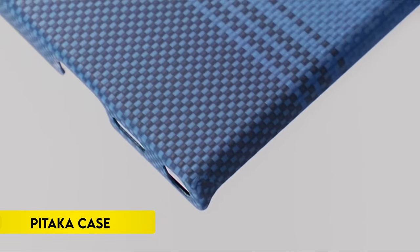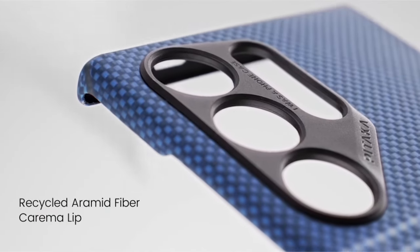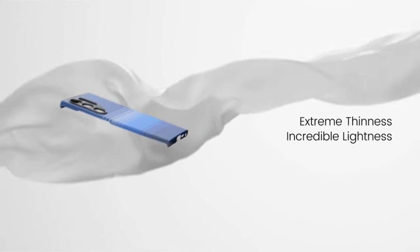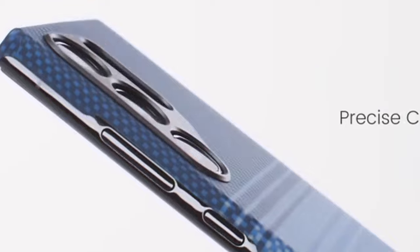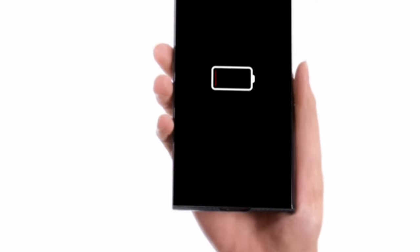On number 1: Pitaka case. Crafted from rare 600D aramid fiber, a material widely employed in aerospace and military settings, the Samsung Galaxy S24 Ultra case stands out for its signal-friendly, non-conducting nature. Unlike carbon fiber, it ensures enduring protection against color fading and daily scratches.